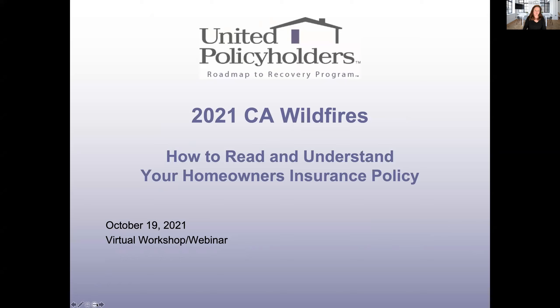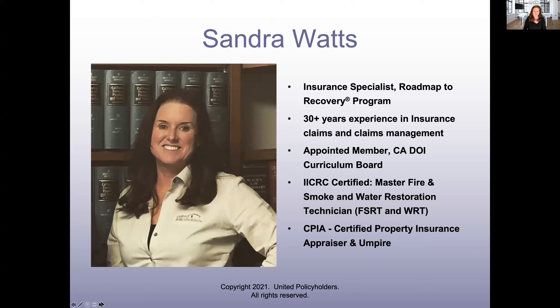This is how to read and understand your homeowner's insurance policy. We have a lot to go through today, so I'm just going to get right into it. For those of you who don't know me, my name is Sandra Watts and I am the insurance specialist in the roadmap to recovery program for United Policyholders.